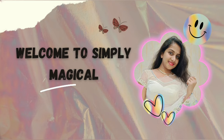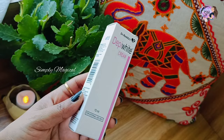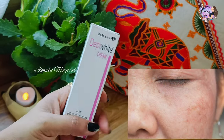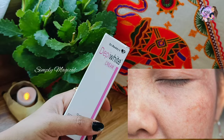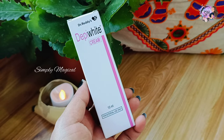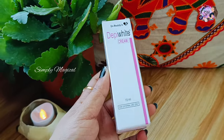Hi guys! Welcome back to Simply Magical! Today we are going to review a face cream. This cream is for a lot of hyperpigmentation and uneven skin tone. This cream is available as Depivite A4MC. This cream is very popular among dermatologists and top doctors.